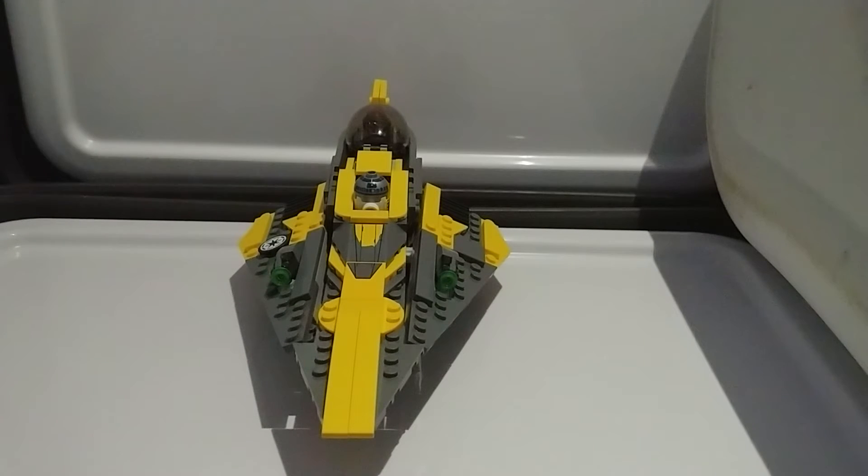So basically in this series, I'll be reviewing almost every set I get, and I'll be putting them in four categories: price, box art, minifigures, and set design. So yeah, let's go straight into the set design.